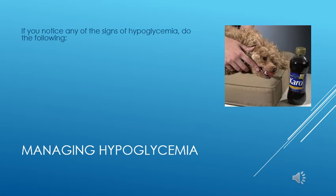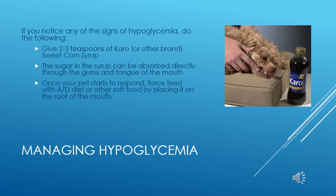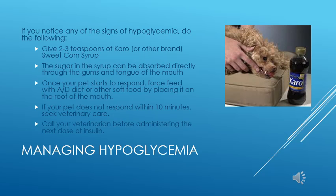When hypoglycemia occurs, you must first recognize the signs. Once you realize your pet is hypoglycemic, you can help them by applying Karo syrup to the gums and mouth. The sugar in the syrup can be absorbed directly across the mucous membranes and start to bring up the blood sugar within a few minutes. Once your pet starts to respond, try to force feed them with soft food. If your pet does not respond with Karo syrup and/or food within 10 minutes, bring them to your veterinarian. In any case, anytime your pet experiences hypoglycemia, you should contact your veterinarian before administering the next insulin injection, because the likelihood is you are giving too much insulin.